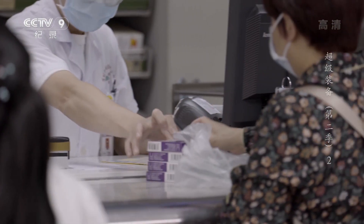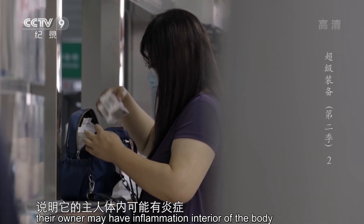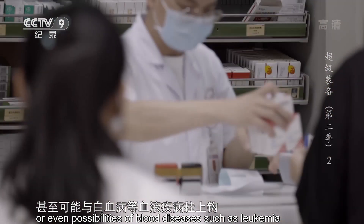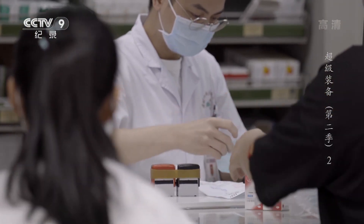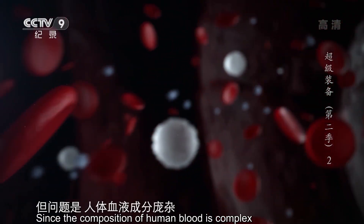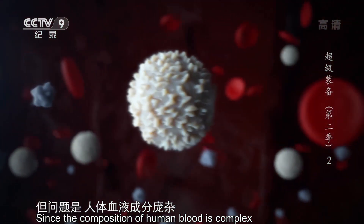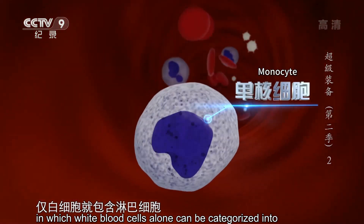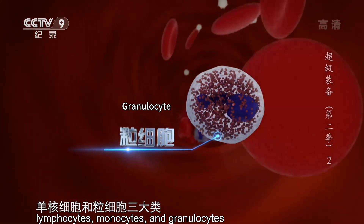如果红细胞数量异常，说明它的主人可能患有贫血症。如果白细胞数量或形态异常，说明它的主人体内可能有炎症，甚至可能与白血病等血液疾病挂钩。但问题是，人体血液成分庞杂，仅白细胞就包含淋巴细胞、单核细胞和粒细胞三大类。那么，太行是如何精确测算出不同血细胞的具体数量及其百分比的呢？